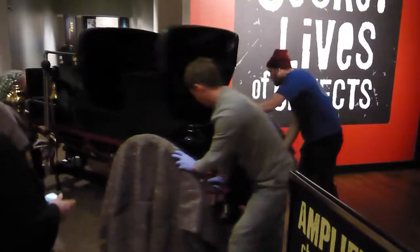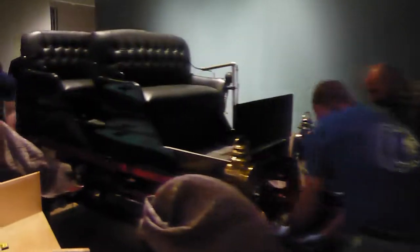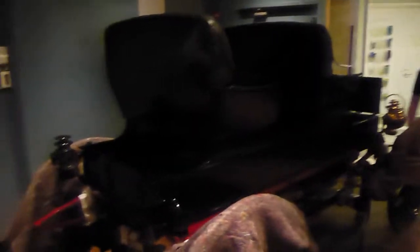In order to move larger, heavier objects off of their display platform and back to their off-site storage facility, we typically contract a local rigging company that specializes in the lifting and moving of fine arts and artifacts. In order for the job to be done safely, a gantry system is set up to lift and move objects like the buggy. The buggy is attached to the system at various points in a manner that does not cause added stress to it.